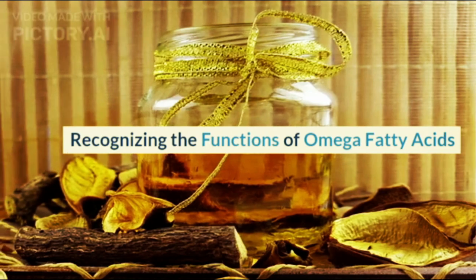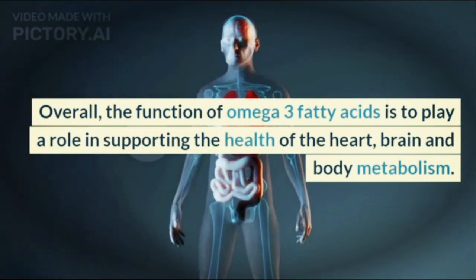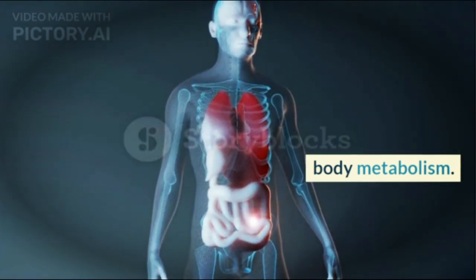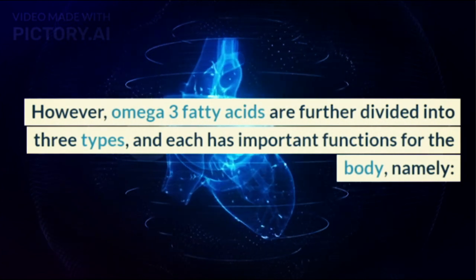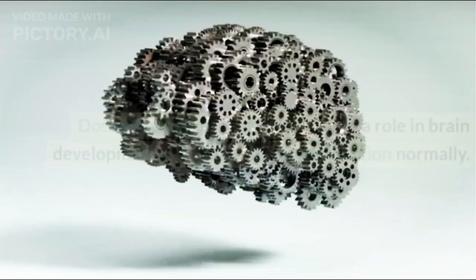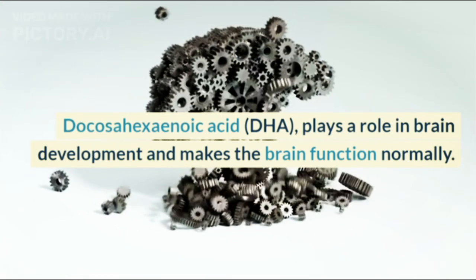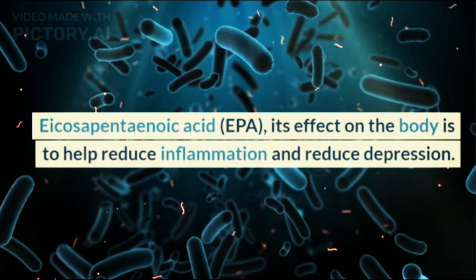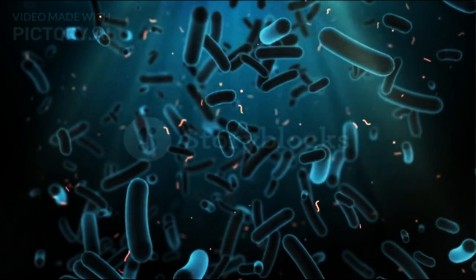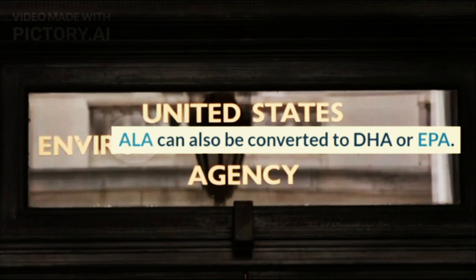Recognizing the Functions of Omega Fatty Acids. Each Omega fatty acid has a different function. Overall, Omega-3 fatty acids play a role in supporting the health of the heart, brain, and body metabolism. Omega-3 fatty acids are further divided into three types: Docosahexaenoic acid (DHA), which plays a role in brain development and makes the brain function normally; Eicosapentaenoic acid (EPA), which helps reduce inflammation and depression; and Alpha-linolenic acid (ALA), which is used as energy and can also be converted to DHA or EPA.